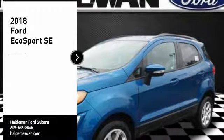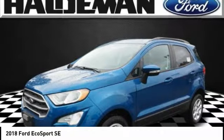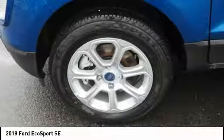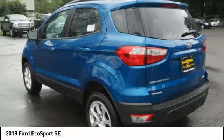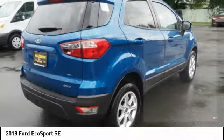Take a ride in the 2018 EcoSport. The Ford EcoSport has an upgraded interior that provides you all the features you could ever want. It also offers the functionality of an SUV, but in a size where you feel in control. Here are some of this vehicle's great options.